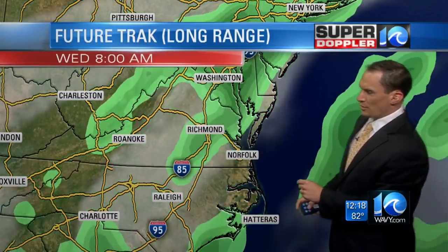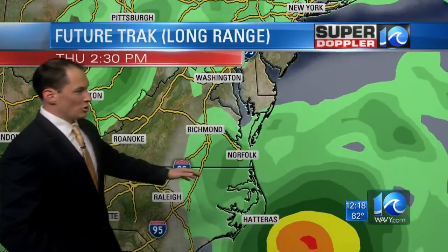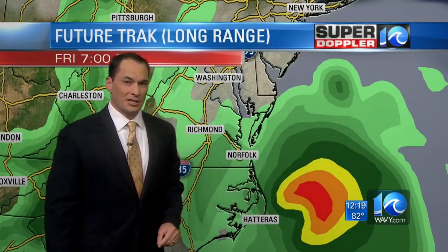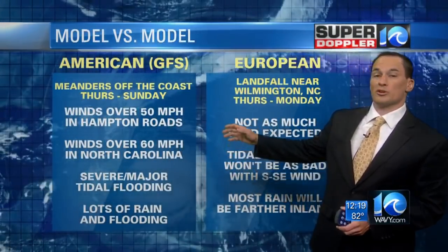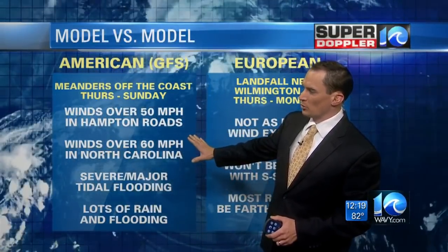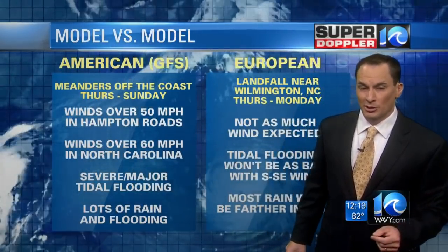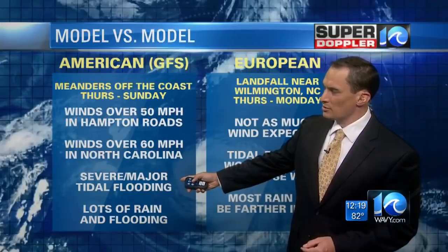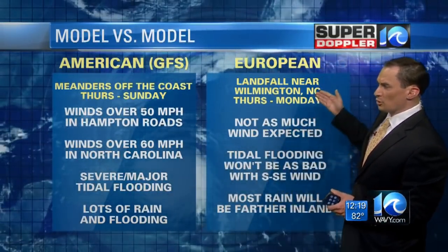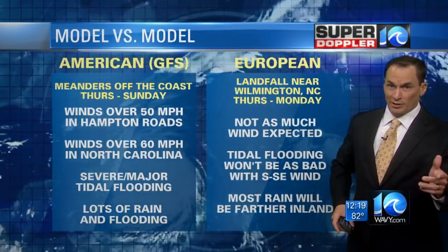Here's our future track long range. I want to focus on this for a moment because it shows you where that center is — agreeing with the GFS that it would be sitting offshore here for some time. This is Thursday into Friday, and with that scenario, that's a scary scenario for Hampton Roads because we would see a lot of problems. Combining those two for the worst case: at least winds over 50 miles an hour in Hampton Roads, winds over 60 miles an hour in North Carolina, and probably some hurricane force conditions there as well — severe, major tidal flooding, lots of rain and flooding for the region as it meanders around. If it follows the European, that's a great scenario for us compared to the other one.